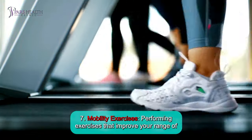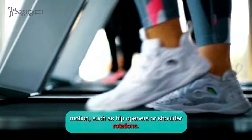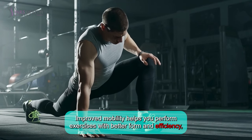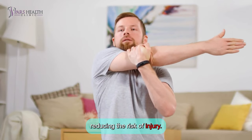Number 7: Mobility exercises. Performing exercises that improve your range of motion, such as hip openers or shoulder rotations. Improved mobility helps you perform exercises with better form and efficiency, reducing the risk of injury.